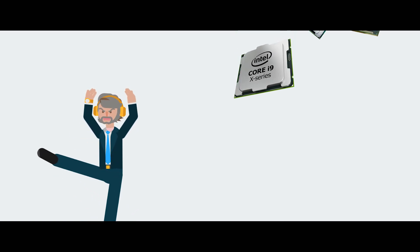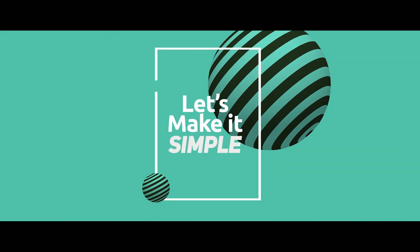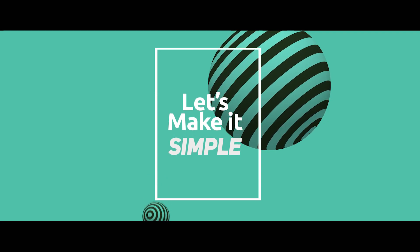Intel still is the obvious choice for many PC lovers, but with a huge range of processors in their inventory, which one should you go with? Today we are going to simplify this and help you select the right Intel CPU.